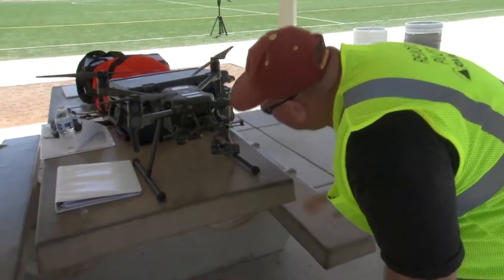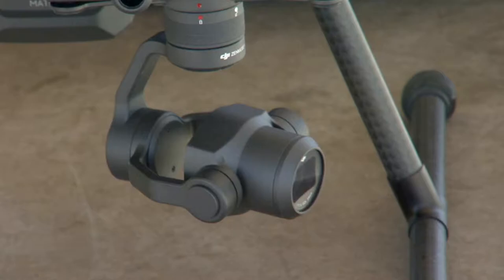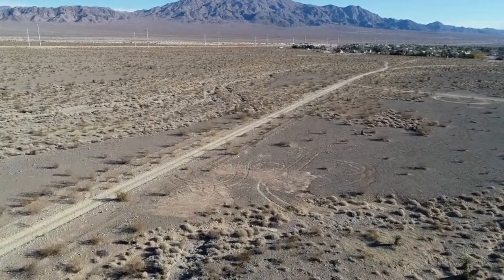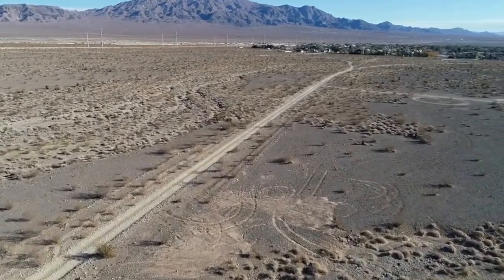Our larger drone can be outfitted with an infrared camera that can be used to help with search and rescue. It can cover a large area quickly to help a team find someone in a remote area of the desert by showing the heat coming off of their bodies.